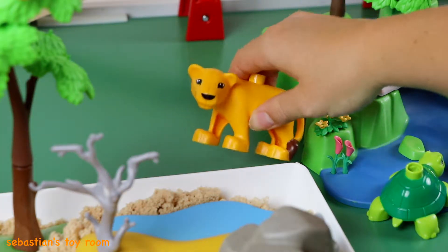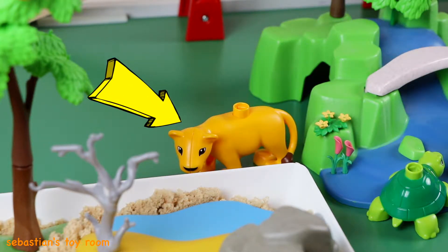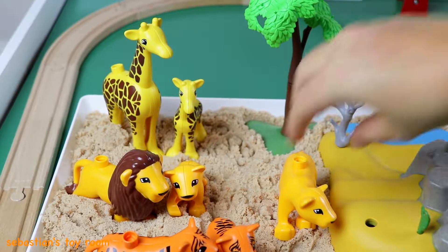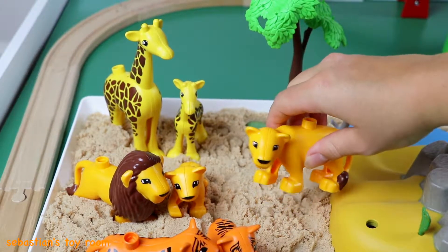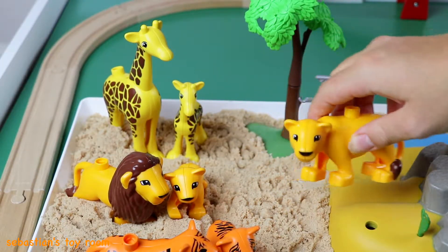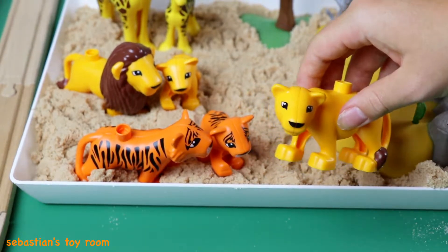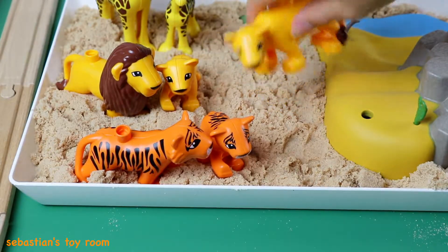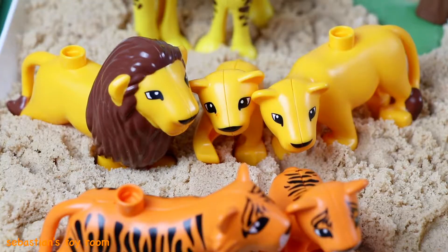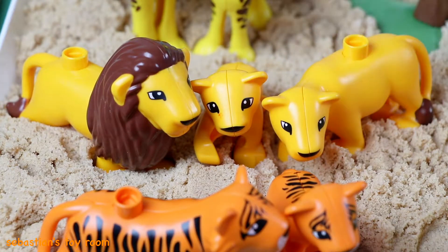Help me, help me! Oh no, the mama lion is all alone and wants to be with the papa lion and the baby lion. We need to help the mama lion find her family. Does the mama lion go here? No. Does the mama lion go here? No. Where does the mama lion go? Here — with the papa lion and baby lion! The lions are so happy! Thank you, thank you! Look, I see zebras — how many zebras are there?